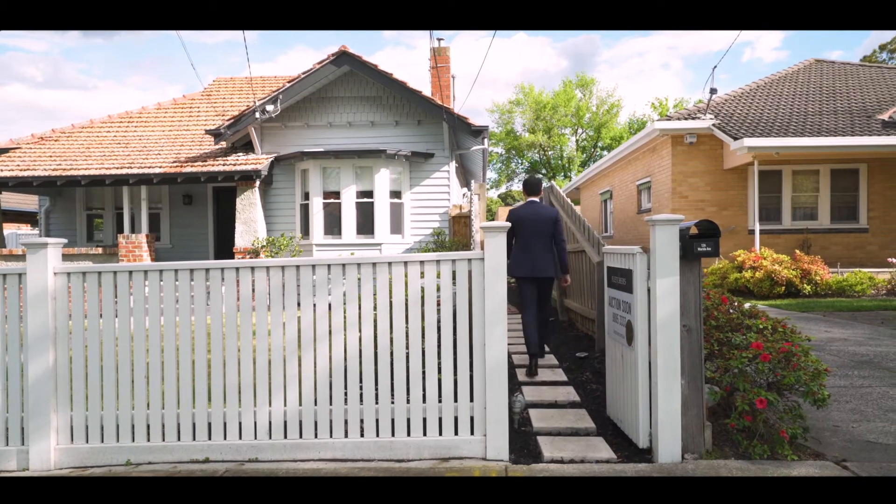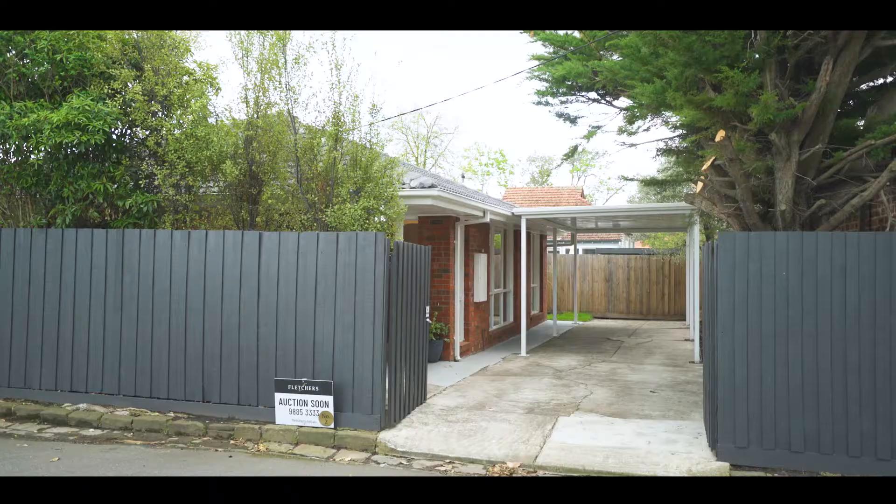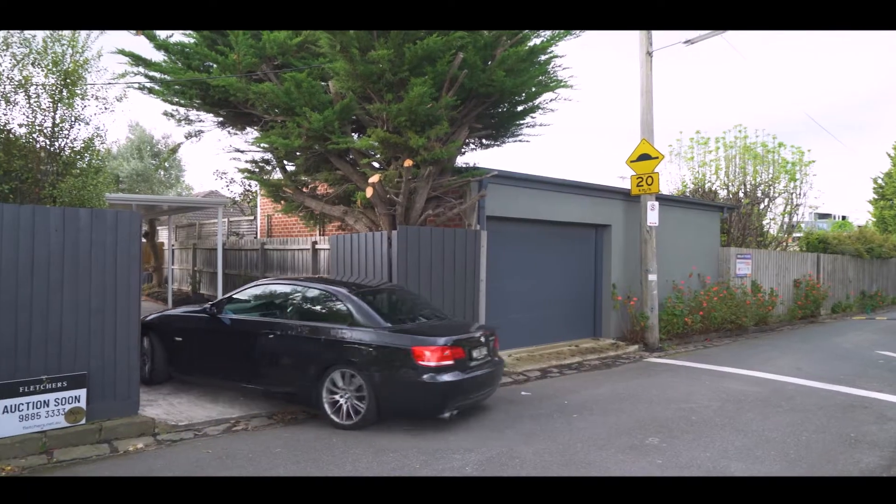This home can be accessed through two different ways. You have your own secure and private walkway off Worida Avenue, and the driveway can be accessed at the rear of the home through Coinda Place.